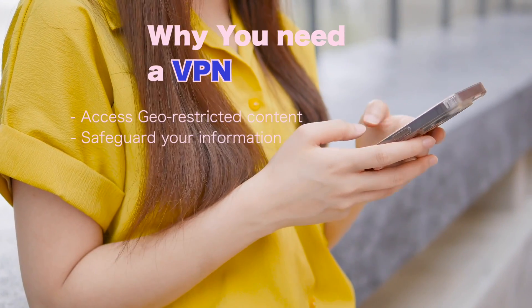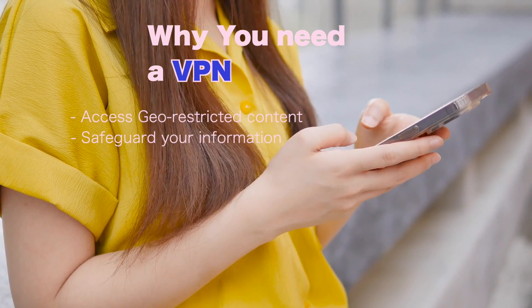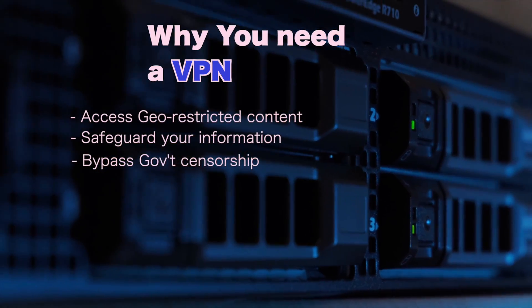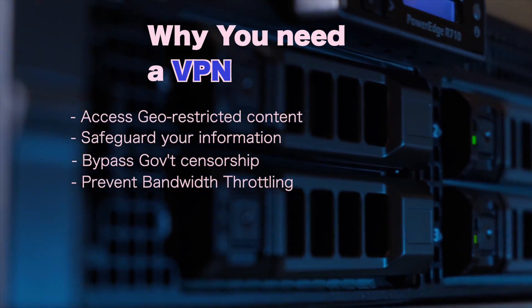safeguard your personal information on public Wi-Fi networks, bypass government censorship and surveillance, and prevent bandwidth throttling from your internet service provider.